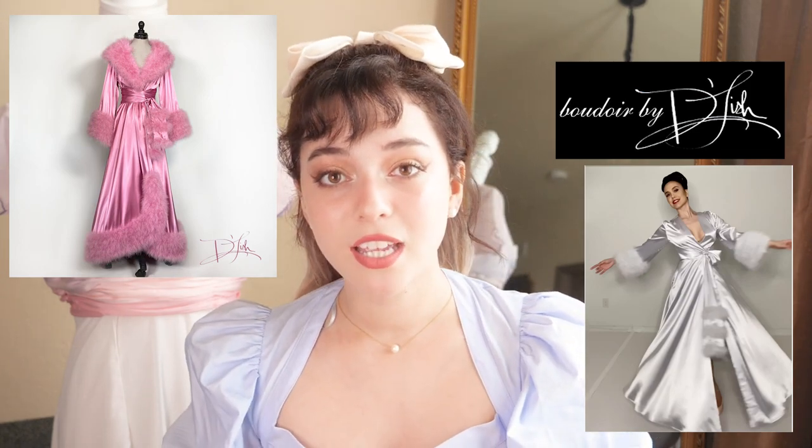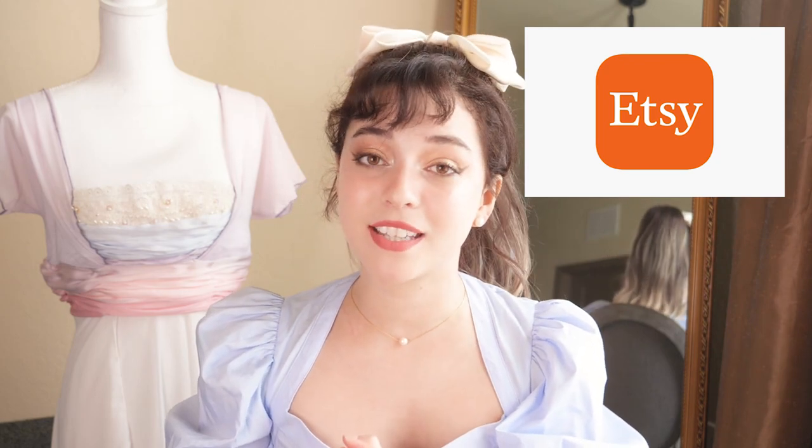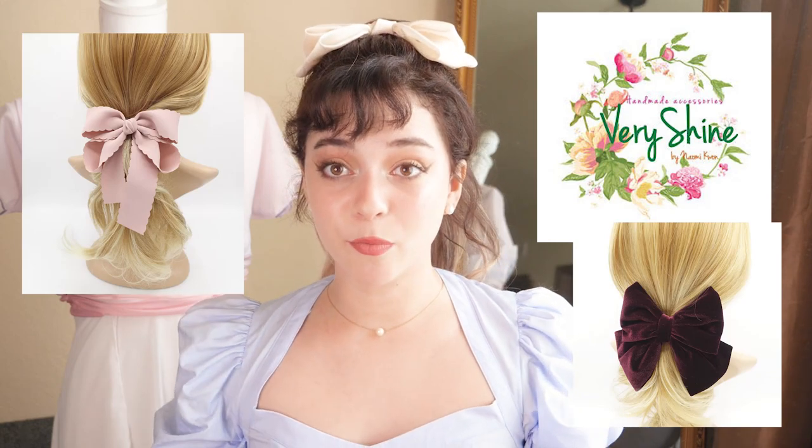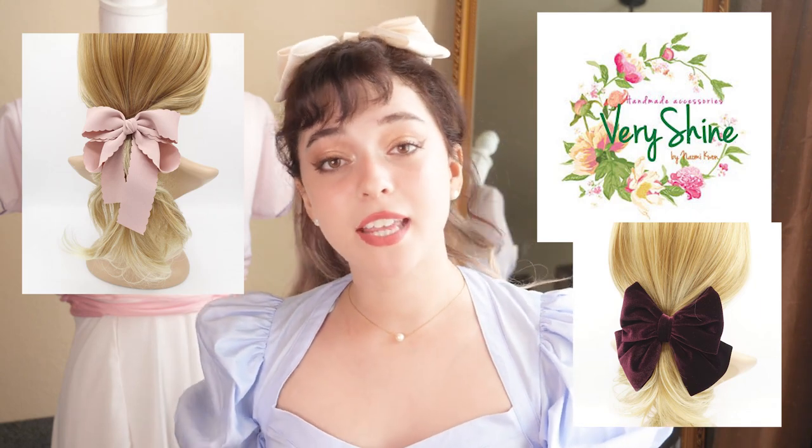If you want those kinds of robes on a budget, there actually is a seller on Amazon. I just bought a pink one after it went viral on TikTok — someone bought it and said the quality was amazing, so I bought one too. It's going to be here right before Valentine's Day. The next shop on the list is Etsy, which is my go-to for pretty much any fashion style, because there are a lot of creators who make handmade stuff. For example, every hair bow you see in every video is from an Etsy shop called Very Shine — super affordable, really good quality, handmade bows. Etsy is a great place if you're looking for more unique or handmade pieces.